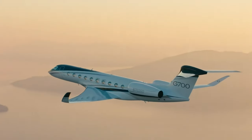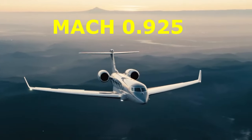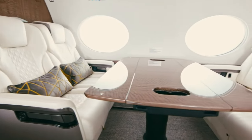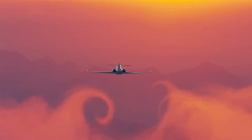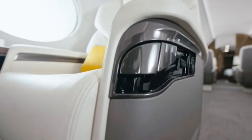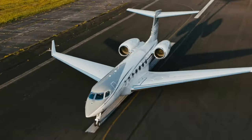Let's take a moment to appreciate the performance and efficiency of the G700. This jet is powered by Rolls-Royce Pearl 700 engines, delivering incredible speed and range. With a top speed of Mach 0.925, you can reach your destination faster than ever. With a range of up to 7,500 nautical miles, non-stop flights from New York to Hong Kong or London to Buenos Aires are well within reach. The G700 also employs advanced sound reduction technologies, making the cabin one of the quietest in the skies — perfect for working, relaxing, or sleeping without the constant hum of the engines.